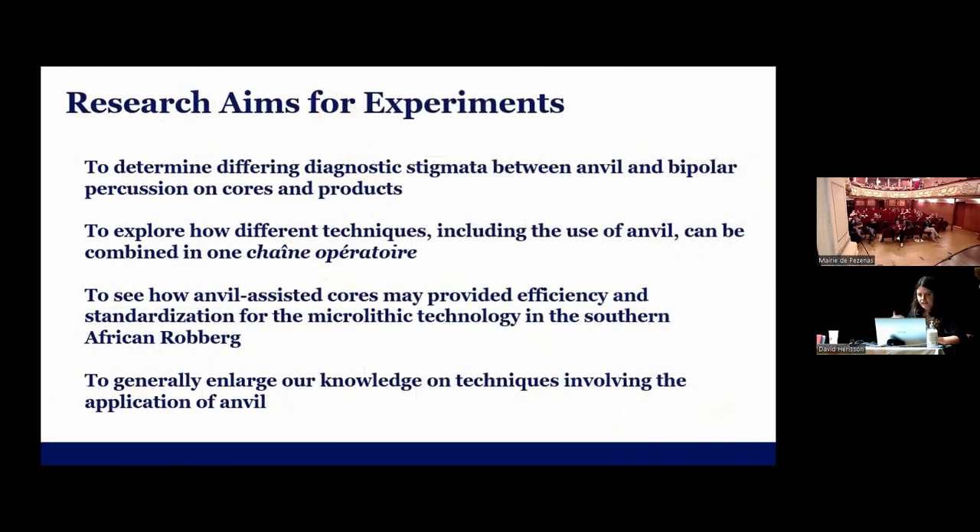This is the status quo of our study before the experiments. We wanted to know if you could differentiate between anvil and bipolar percussion on the cores and products — if there are diagnostic stigmata. We also wanted to explore whether different techniques including the use of an anvil can be combined in one chaîne opératoire, and to see how anvil-assisted cores may provide more efficiency and standardization within the microlithic technology of the Rauberg. Generally, we also wanted to enlarge our knowledge on techniques involving the application of an anvil.